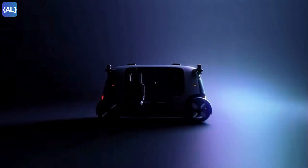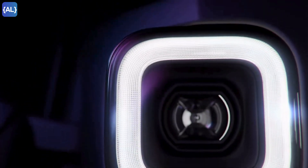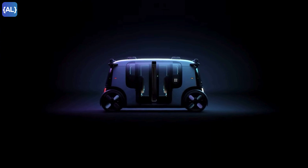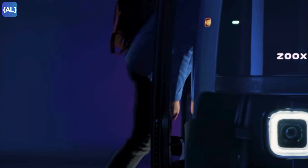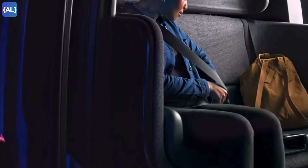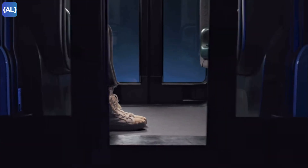Hey everyone, welcome back to the channel. Today I am going to tell you about Zoox RoboTaxi. It is a purpose-built, fully autonomous electric car that's already transporting passengers. In this video, I am going to break down everything you need to know about Zoox, from its design and features to its incredible technology. Let's get started.